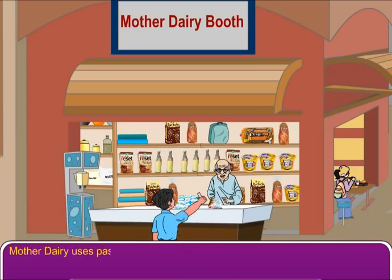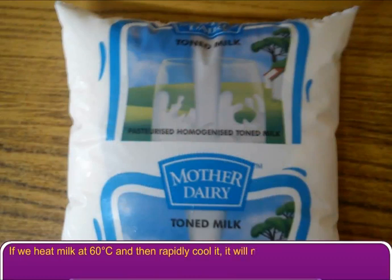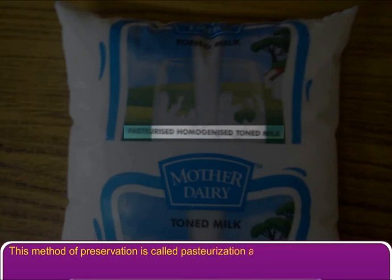Mother Dairy uses pasteurization to prevent spoiling the milk. If we heat milk at 60 degrees Celsius and then rapidly cool it, it will not get spoiled. This method of preservation is called pasteurization, after the name of its inventor, Louis Pasteur.